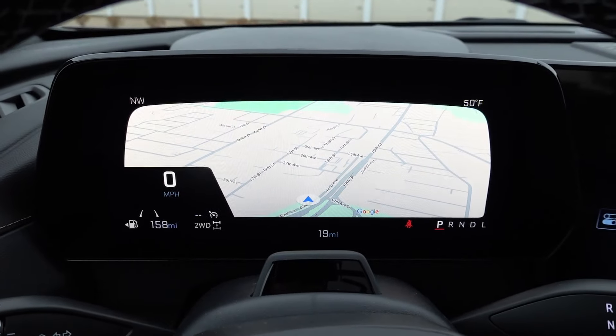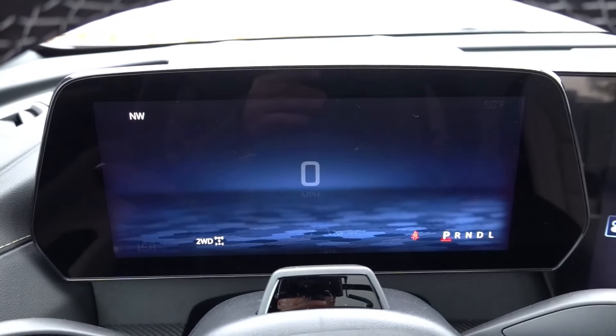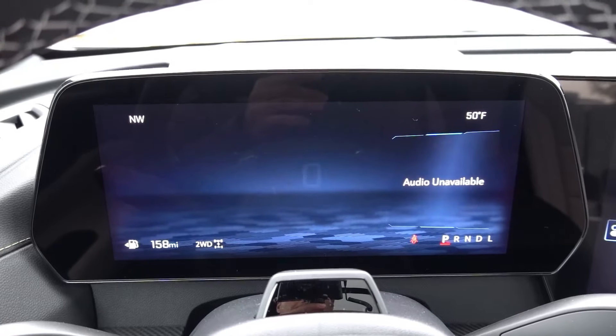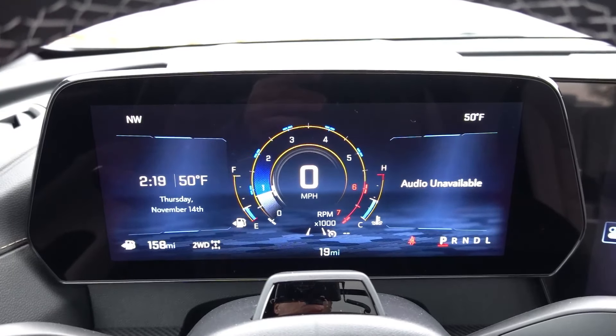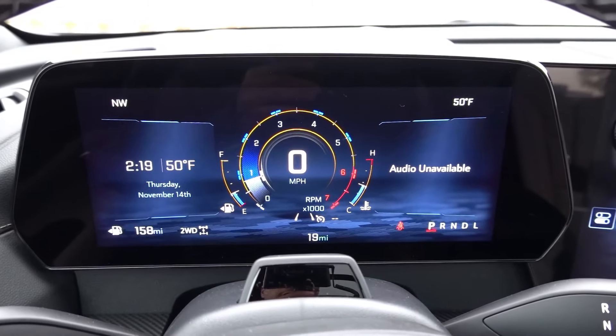I have the Google Maps integration up right now, but cycling through the different pages you have your driver assistance page, then a clean layout with the digital speed readout in the middle, and then cycling back one more time gives you tachometer, digital speed readout, and additional information on both the left and right-hand sides.